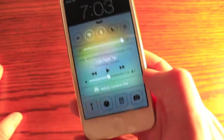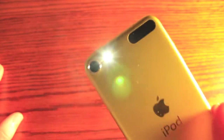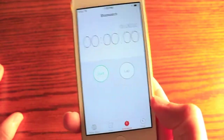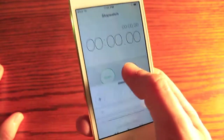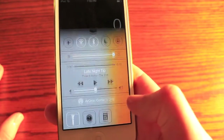On the bottom there are some quick desired applications — you can go into a clock application, flashlight, which is actually a really nice thing. The only thing is you can't change what applications are down there, so we'll see if that comes in one of the upcoming updates.